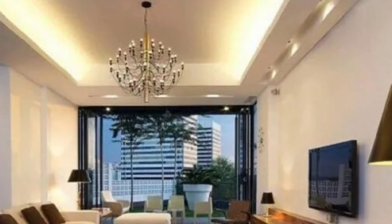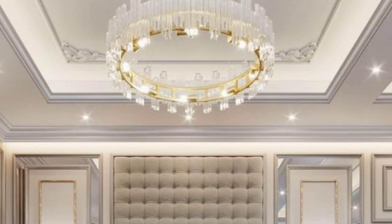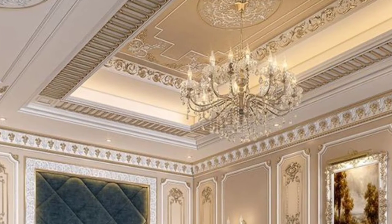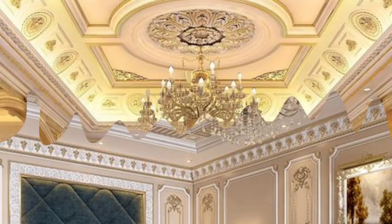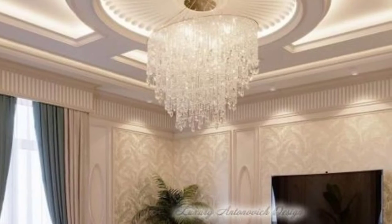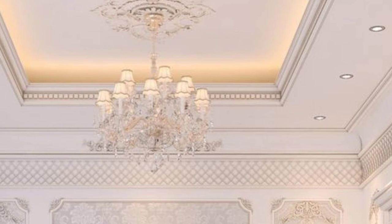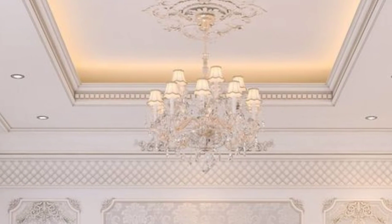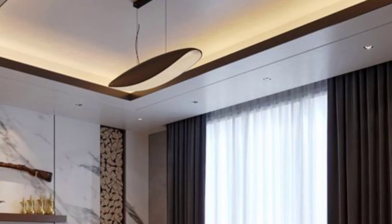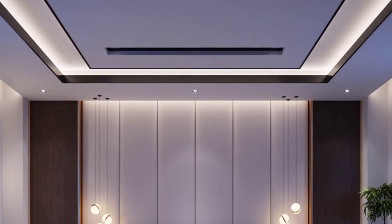Wood textured gypsum false ceiling: The brown or wood-finished gypsum false ceiling can give the home a more sophisticated appearance while enhancing its natural appeal. It's a great choice for the kitchen or dining area if you want something simple yet elegant. A beautiful look can be achieved by combining gypsum board with LED lighting and segmented fans. Wood-look gypsum board false ceilings can also be created using timber strips glued onto metal frames.